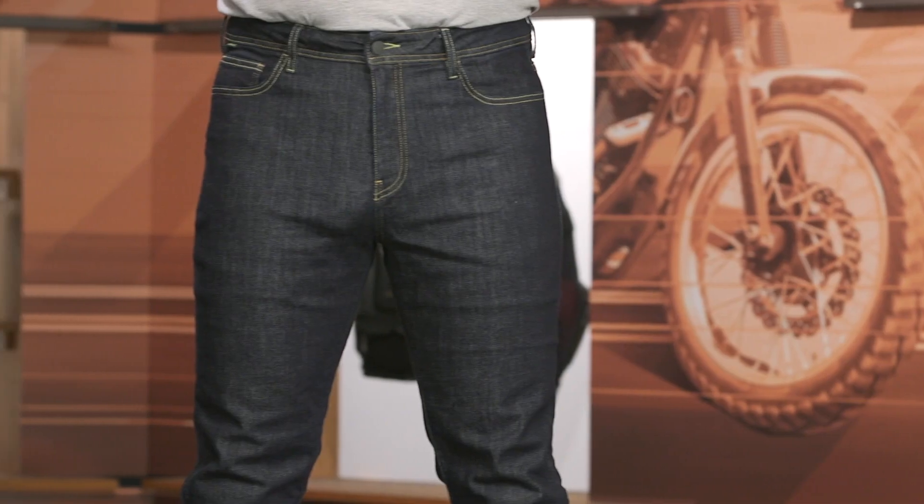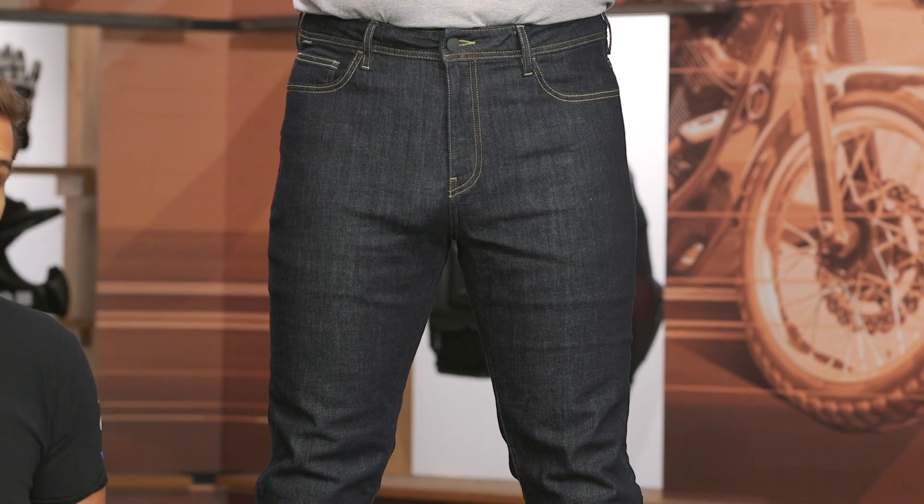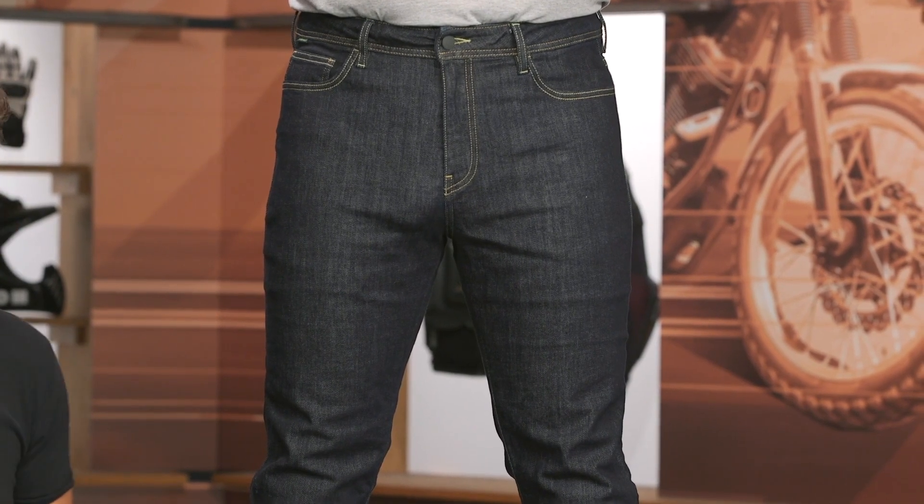For myself, I've been using the Copper v2s for a while — there's now a Copper v3 — and that's a riding jean I've loved for a long time. I like the slimmer cut, but something like this has a bit more elastane, a little more stretch, and is going to be a little more comfortable.